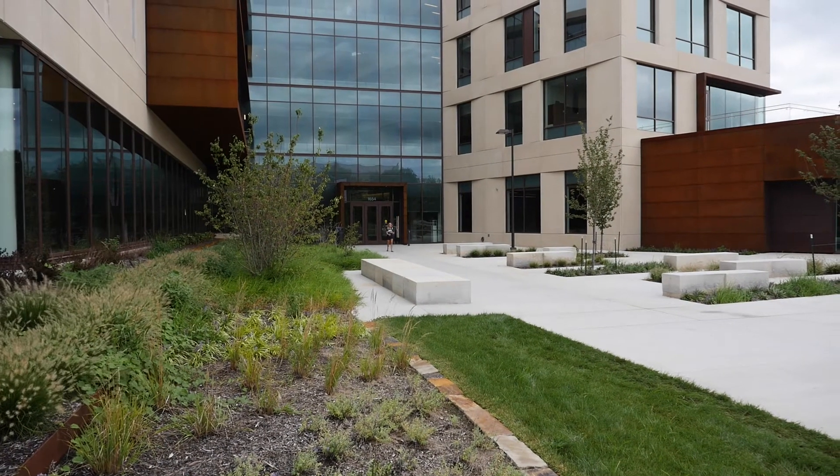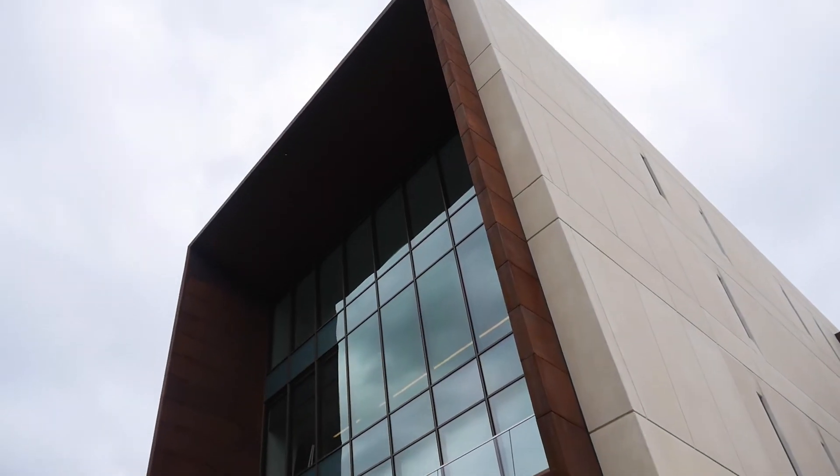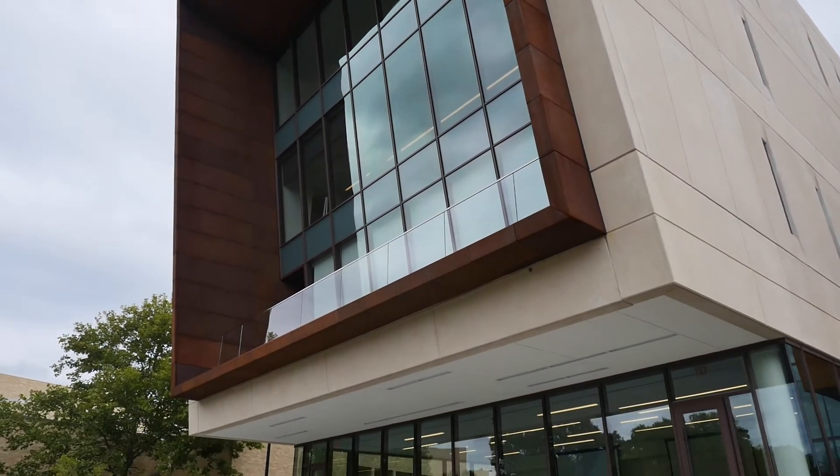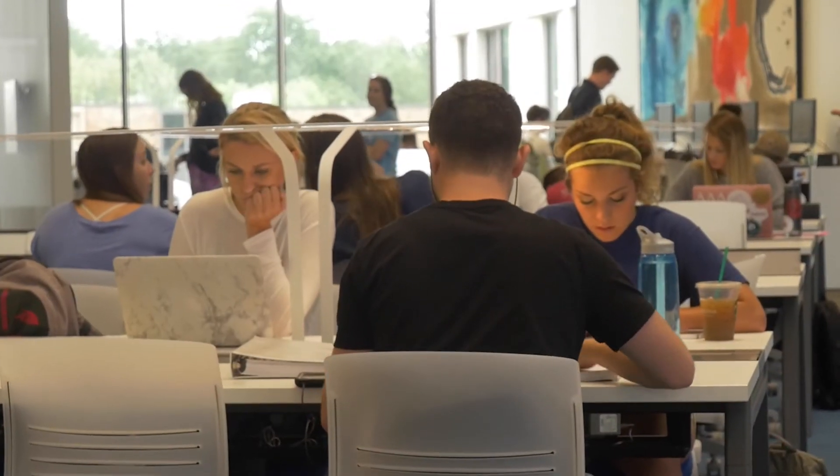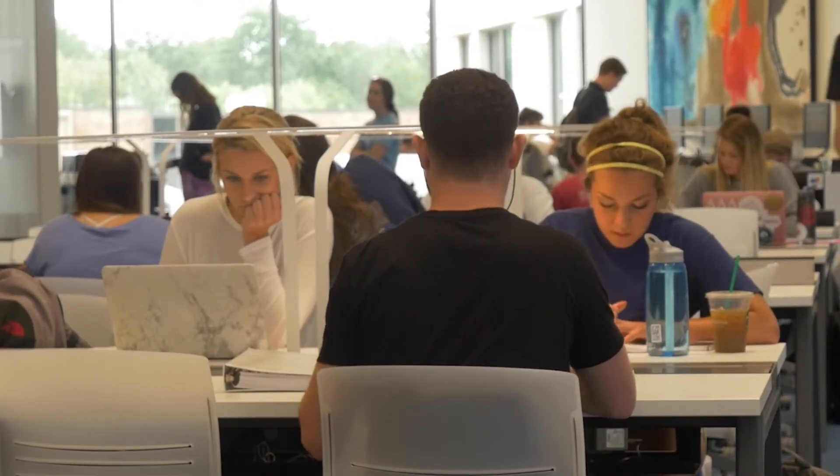Capital Federal Hall — we've been in there for a couple years now. It opened up in 2016. It's a $70.2 million building and it's fully paid for in full by our alumni and our donors.